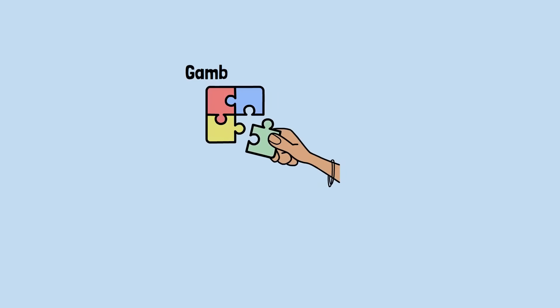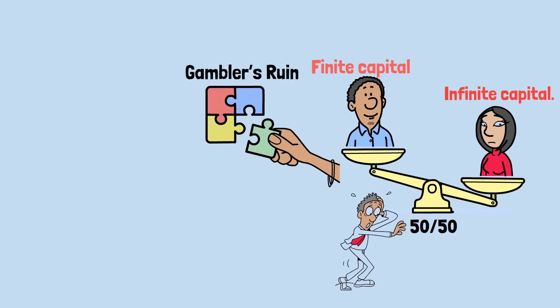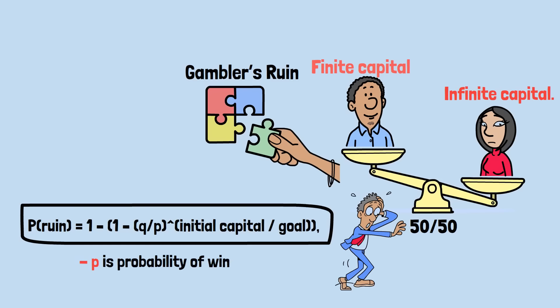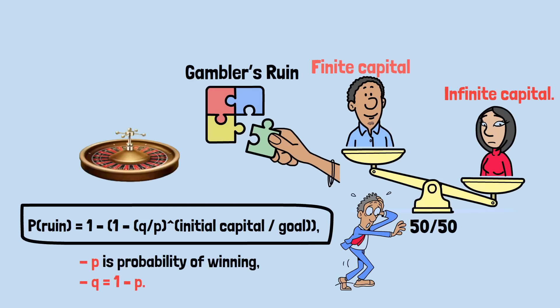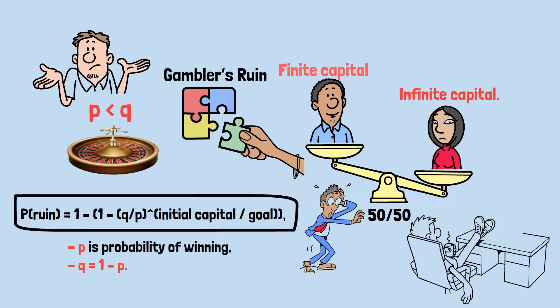In pure probability theory, gambler's ruin describes what happens when a player with finite capital faces an opponent — the casino — with infinite capital. Even if the game were perfectly fair with 50/50 odds, the player's ruin is guaranteed eventually. The formula: probability of ruin = 1 − (1 − (Q/P))^(initial capital / goal), where P is the probability of winning and Q is 1 minus P. In games like roulette where the probability of winning is less than losing, ruin isn't just probable — it's inevitable. Every progression system merely stretches the timeline before that inevitability strikes.